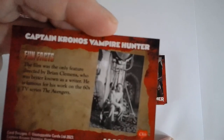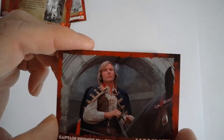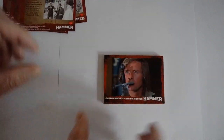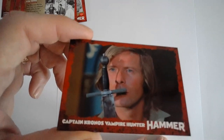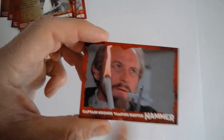Nope, more fun facts. And again that looks like Brian Clemens there — he wrote it and produced it. It's such a swashbuckler, such a great film. If you've never seen it, I do urge you to — it's a bit of an oddity but it's great fun, especially if you're a fan of Brian Clemens's run on The Avengers — the British Avengers, that is. It's very much in the same style.